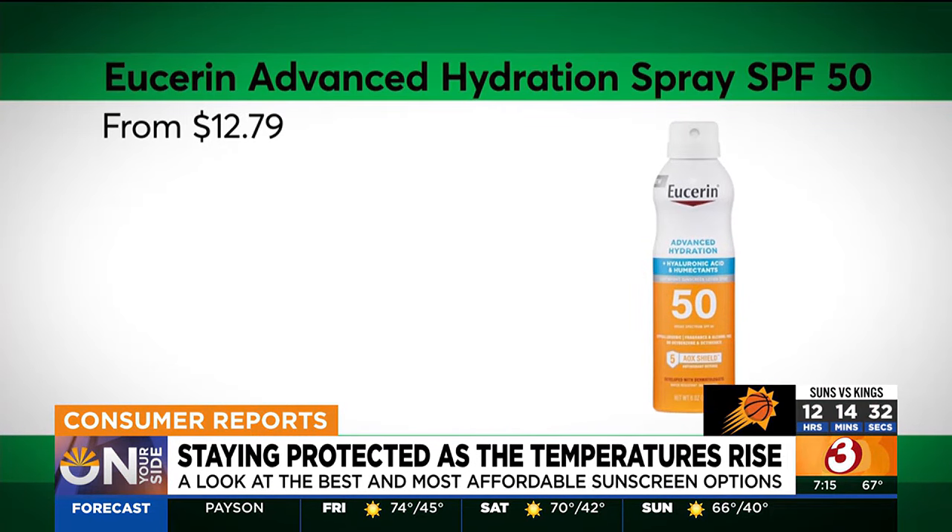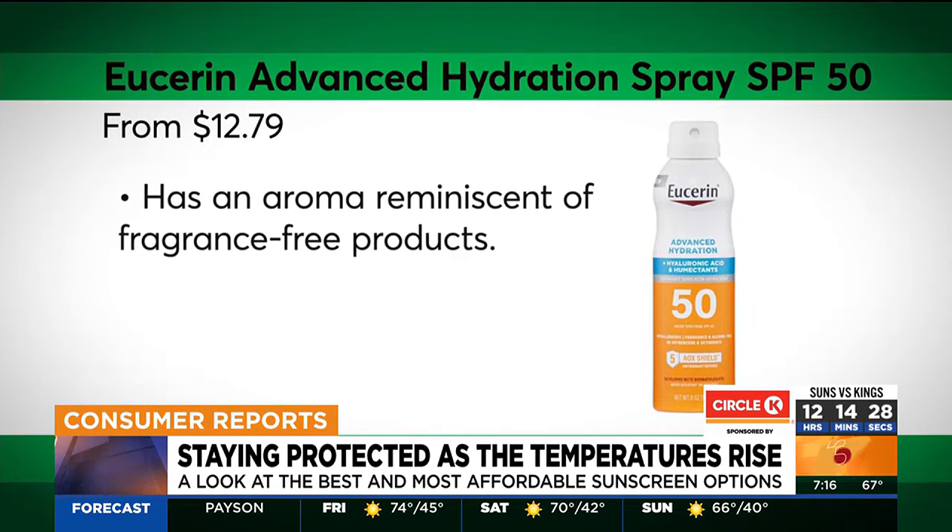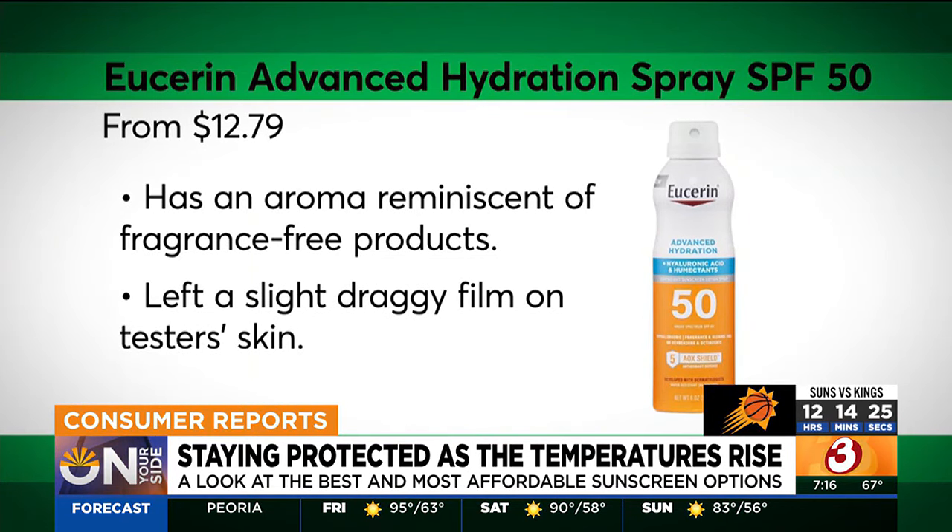For an advanced hydration spray SPF 50, that was the best spray sunscreen. Its average tested SPF came close to its labeled SPF 50. Sensory experts found it left a slight, draggy film on testers' skin.